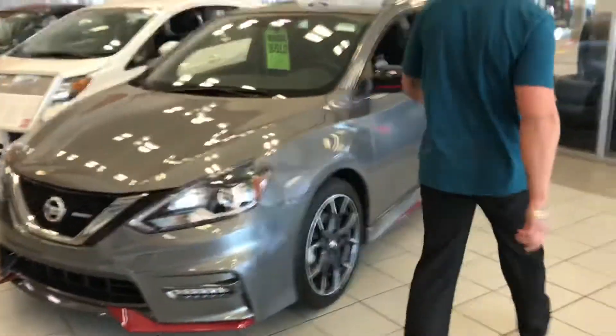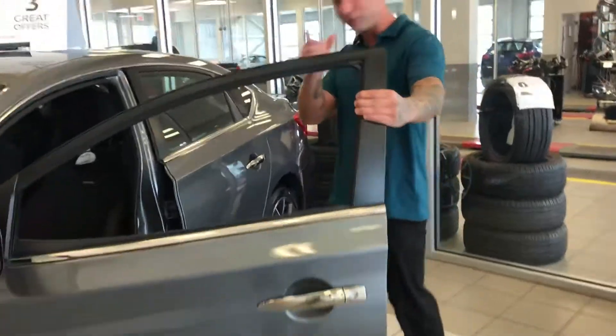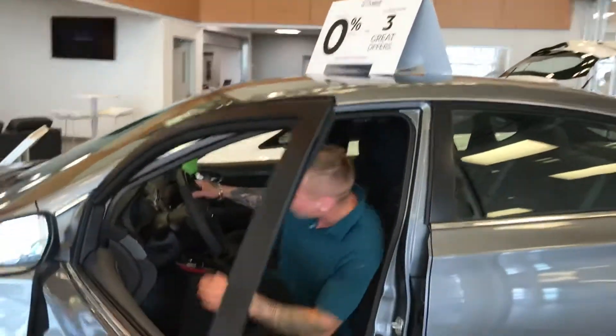You get the Intelligent keys. You hit this once, you unlock the driver's side, and hit it twice, it'll give you access to all quarters in the cabin.